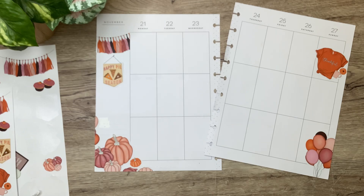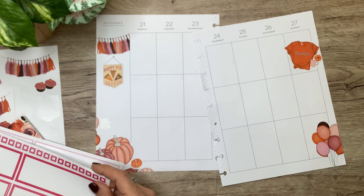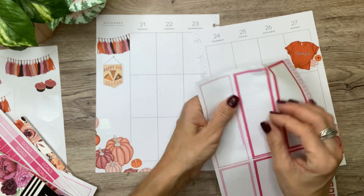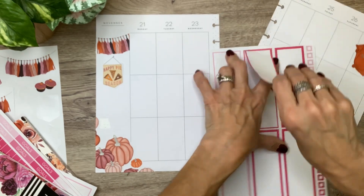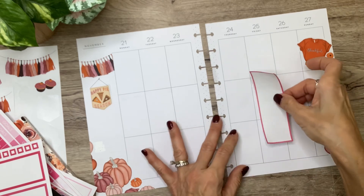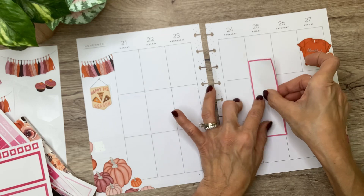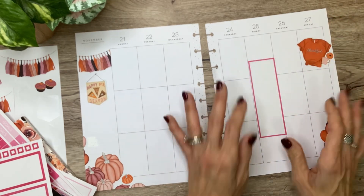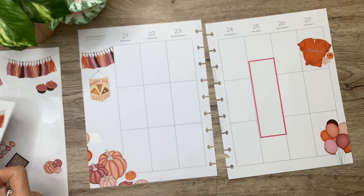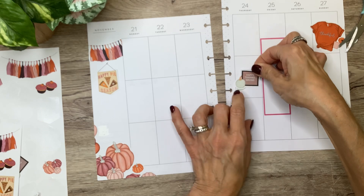I'm going to grab those Live Love Posh forks in pink and orange and use them right here. I love the combo of hot pink and orange — it's just so fun, so I'm going to put that right here. And then I have a little sticker that says Happy Thanksgiving — this one is really cute — and I'm just going to put that right there, kind of midway.